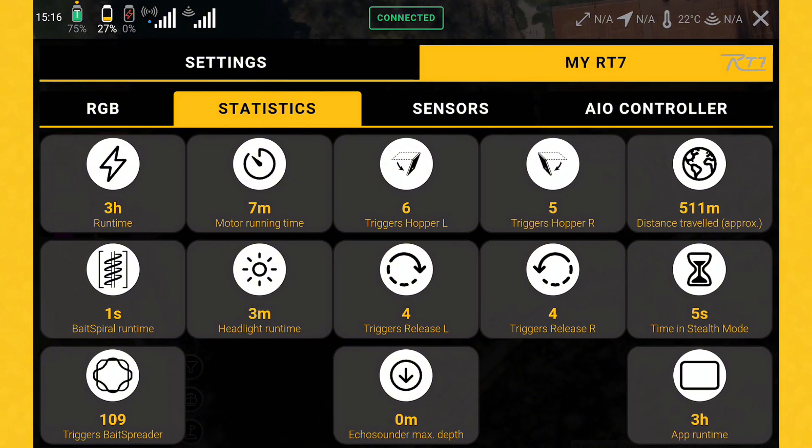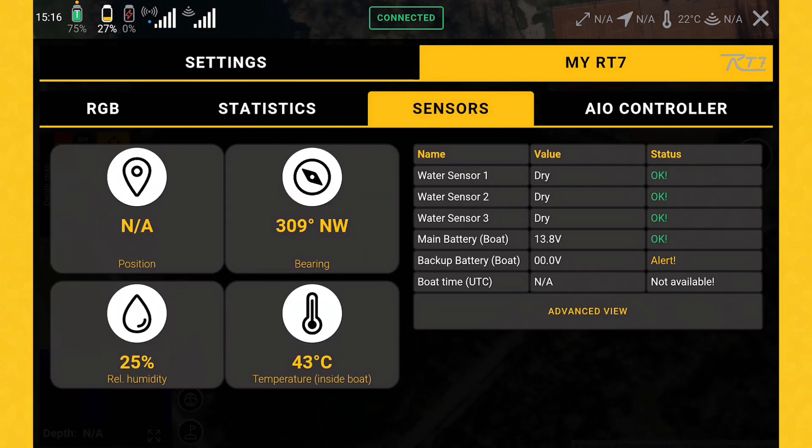There's one other thing I would definitely like to talk about. You will find it when you click here on sensors. The sensors will on the left-hand side give you an overview of the current GPS position.